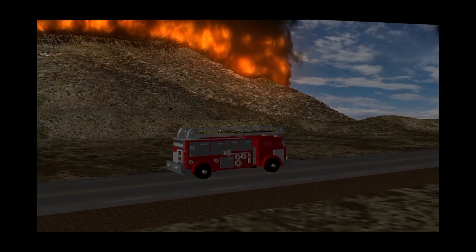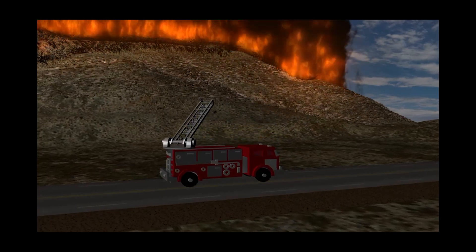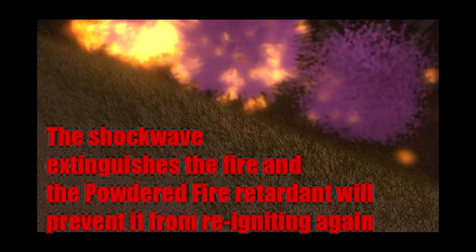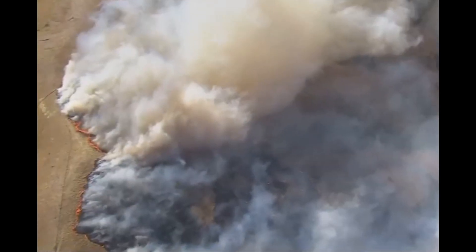Once the truck arrives near the fire, it can perform the calculations and fire in less than 3 minutes. All that's needed is a wind speed meter, an infrared camera to see through the smoke, and a laser range finder — then the computer will calculate speed and direction, and set the individual timer to detonate at a rate of 3 shells every 2 seconds.